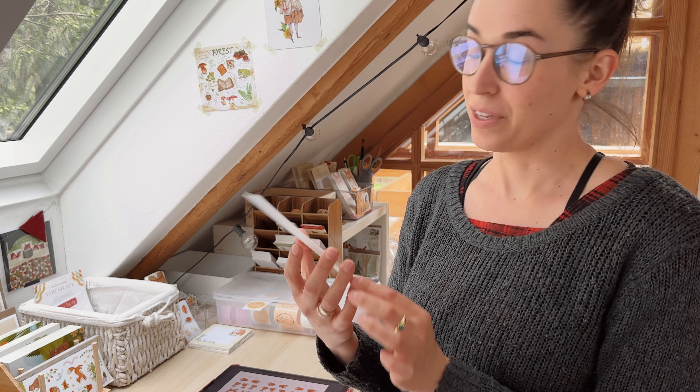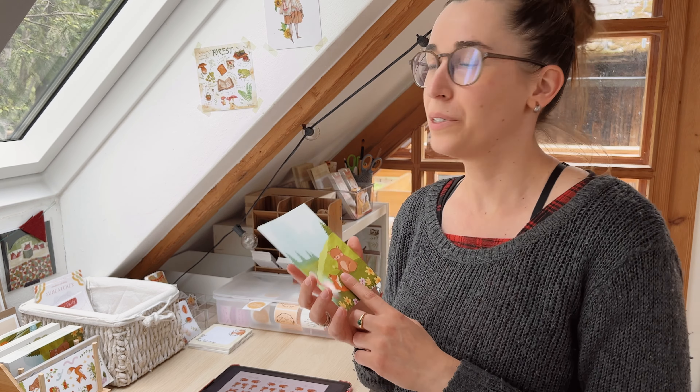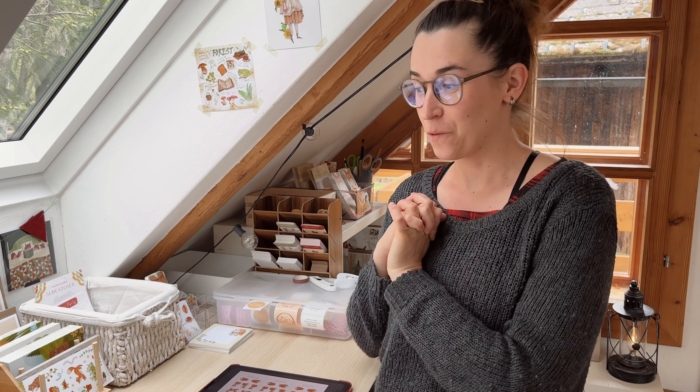My new notepads arrived with the strawberry and the blueberry foxes! I just had to make notepads because I also want to use them for my planner. So let's quickly unbox them and then find a spot somewhere here where I can store them.